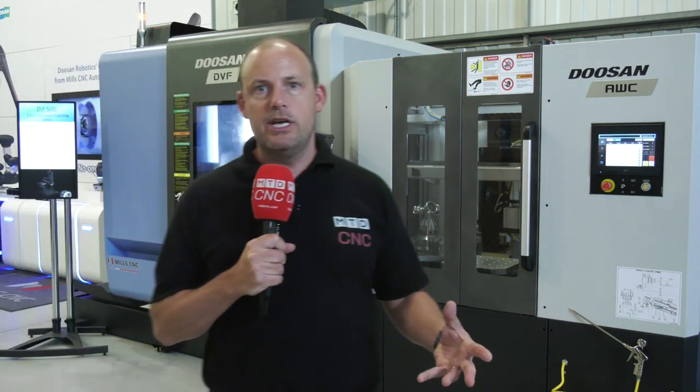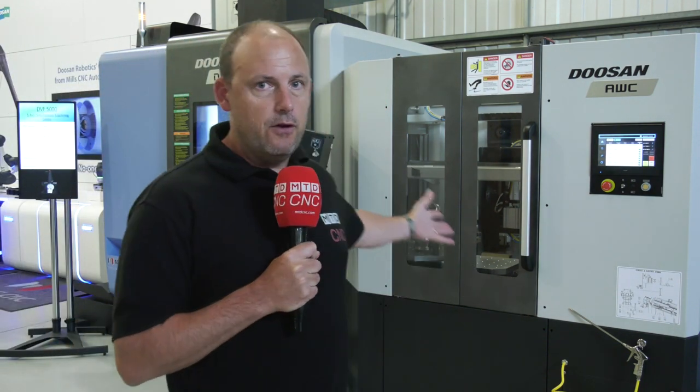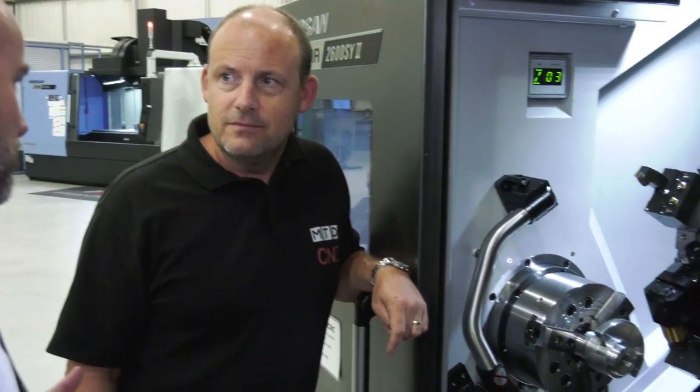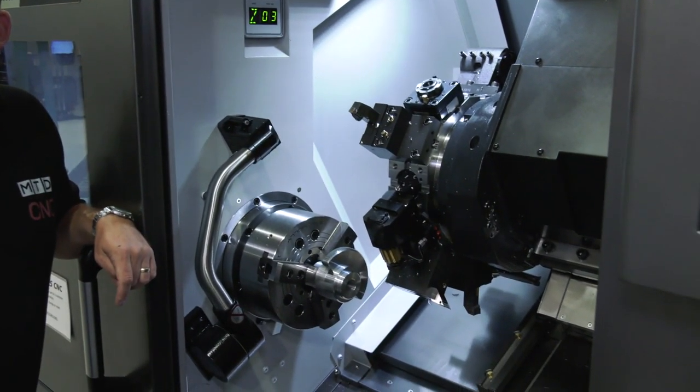With such a variety of machine tools on show, including the DVF 5000 with the AWC, I wanted to find out more about who this event was aimed at. This event is aimed at engineering companies that want to improve productivity and efficiency and are interested in the latest machine tool technologies.